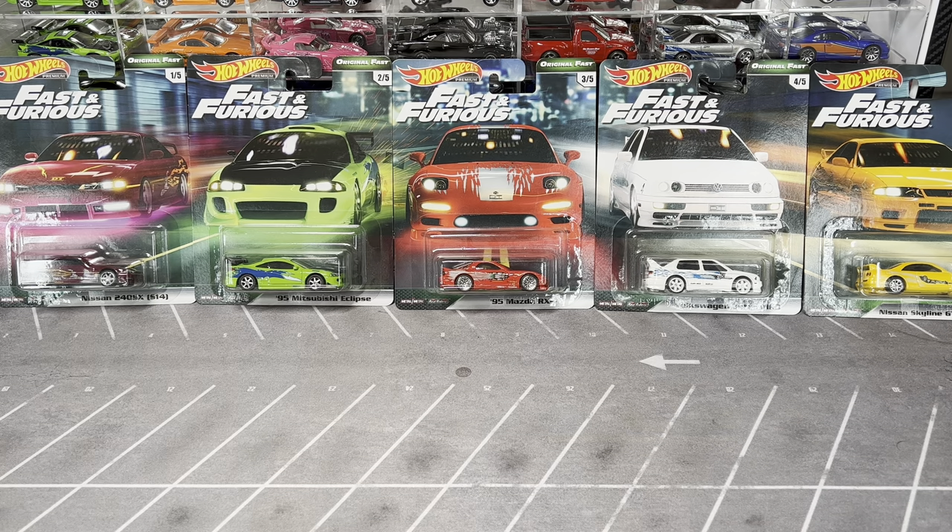Today I want to go over my entire sealed collection, tally it up, get an overall value, and see what I'm missing. I'm going to a toy show tomorrow so it's a good time to do some inventory. I'll start with Hot Wheels basics, then Hot Wheels premiums, then non-Hot Wheels brands like Racing Champions, Revel, and a couple others.